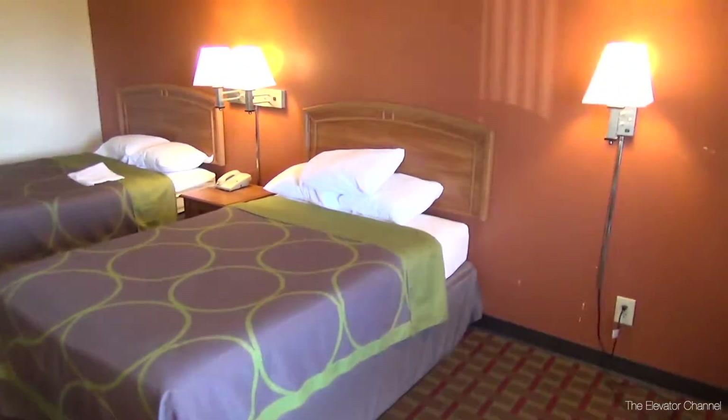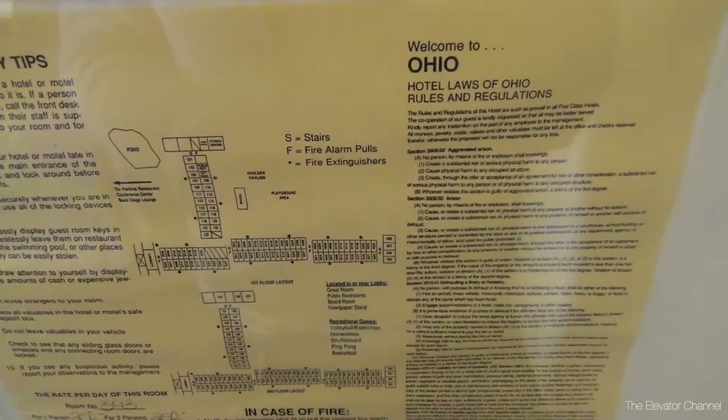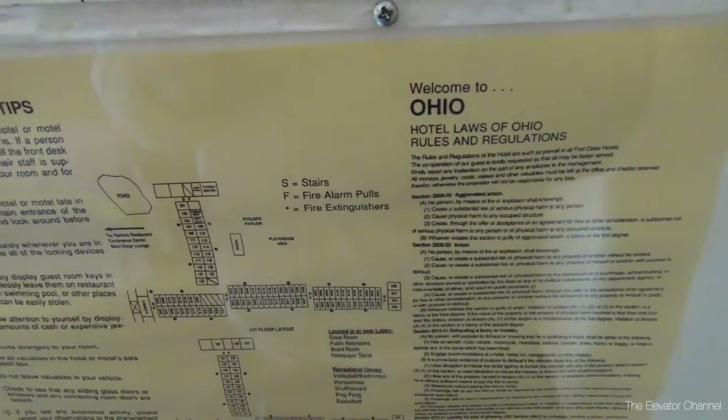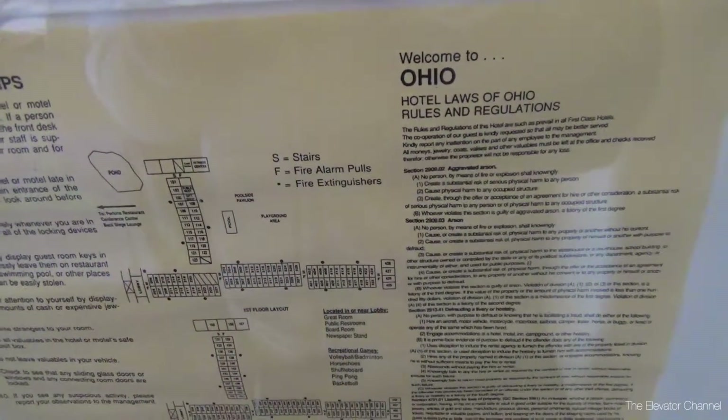Starting at the door — first of all, this is your map of the property. It's actually split up into four buildings that are all connected. You can walk all the way down and they're on different elevations. There's one that sticks out toward the highway. I'm actually on the back side this time, but once again in building number three, just like last time.